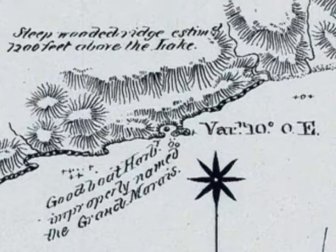Also, you can note on the Bayfield map that there's an island, and there's never been an island in this harbor. Lieutenant Bayfield knew there was no island, but it was like a copyright — if someone produced a map of Grand Marais with an island in it, it was a forgery. So it was his way of protecting his work.